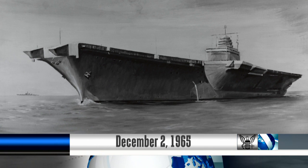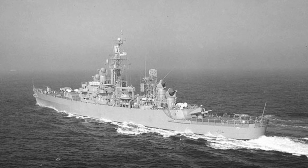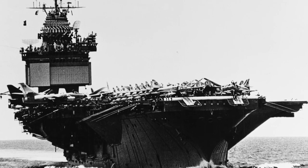Welcome to All Hands Update. This is your week in Navy history. December 2, 1965, the USS Enterprise CVAN-65 and USS Bainbridge DLGN-25 became the first nuclear-powered task unit used in combat. The task unit launched airstrikes against Viet Cong forces during the Vietnam conflict.